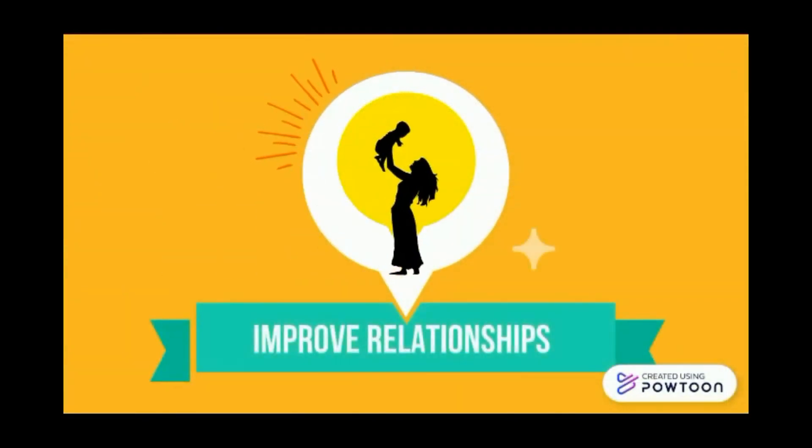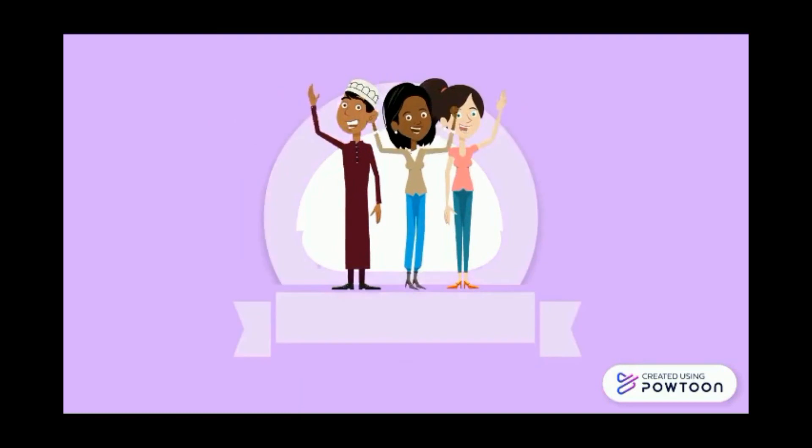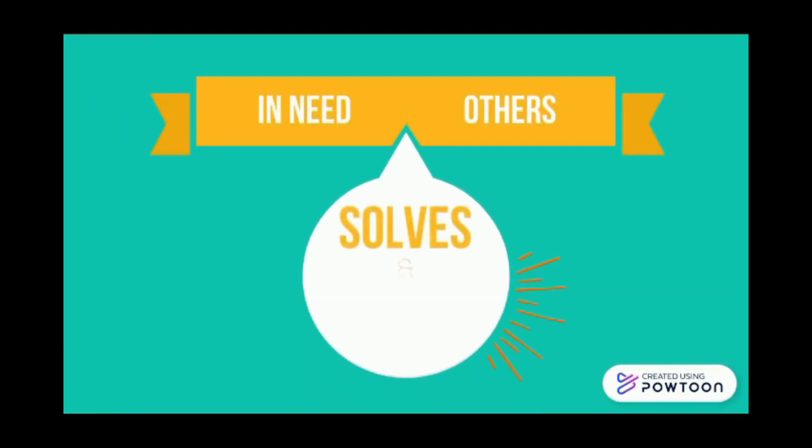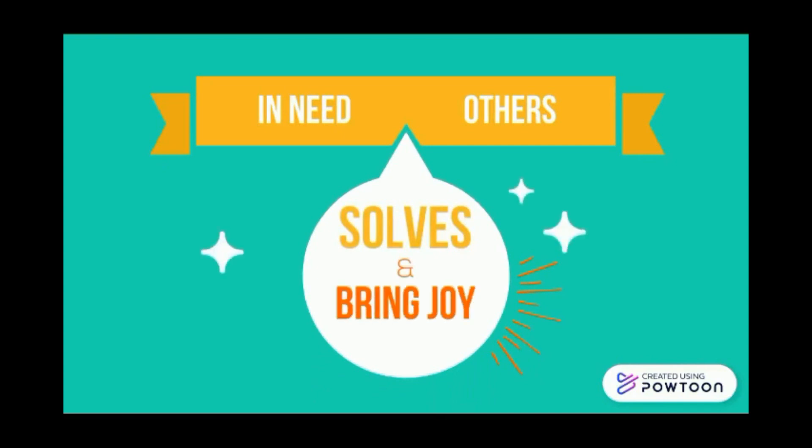Other than those functions, it would help to improve family relationships and friendships. Not only helping those in need, but also bringing joy to others.